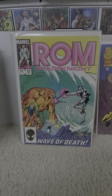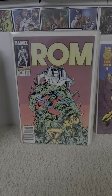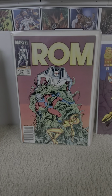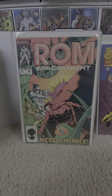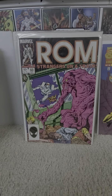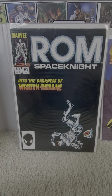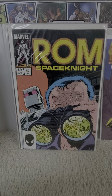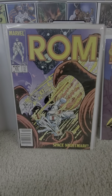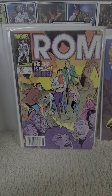Fifty-seven: Alpha Flight again. Fifty-eight: Ant-Man, Dr. Pym. Fifty-nine. Sixty. Sixty-one. Sixty-two. Sixty-three — 'Space Nightmare.' Sixty-four.